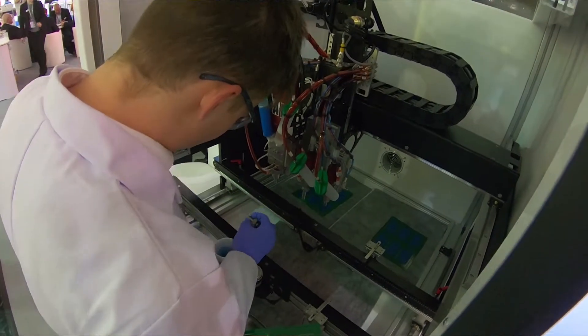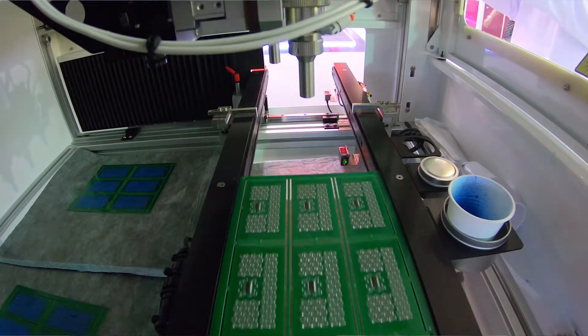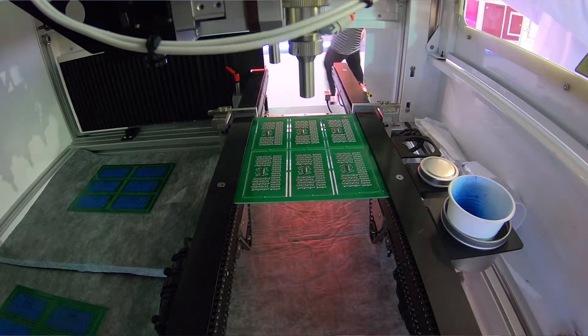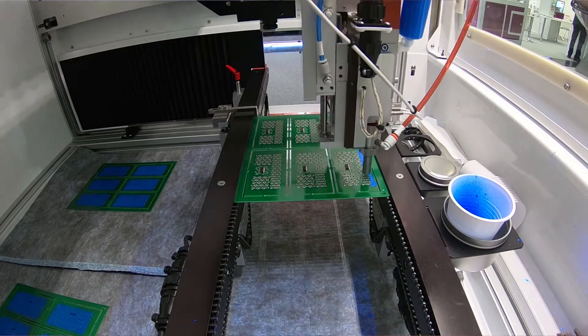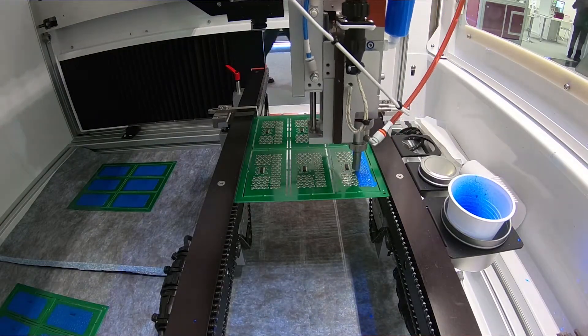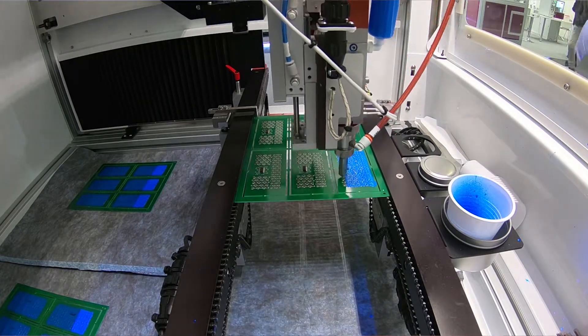We've invested heavily in test equipment that's used by our customers to evaluate our products, so we've performed many of the tests that our customers will use. This gives us a really good feeling that we can achieve the levels of performance that our customers are going to require during their qualification testing.